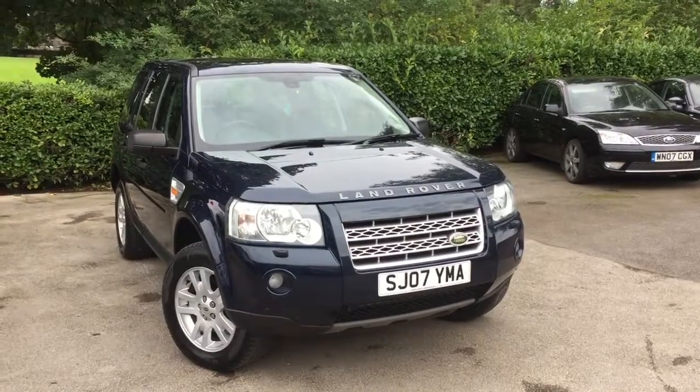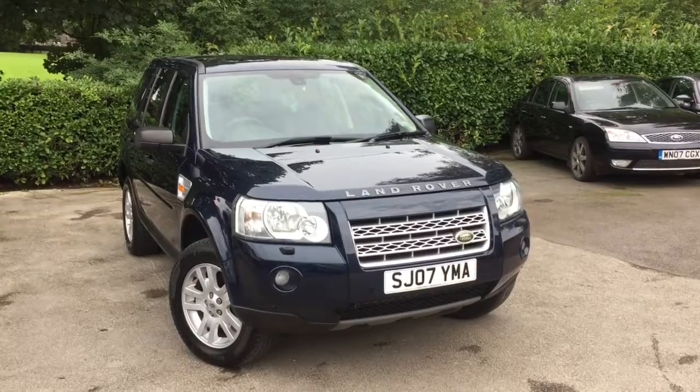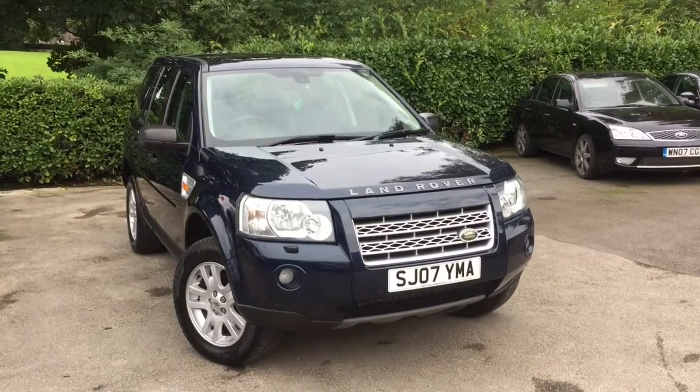There we have the Land Rover Freelander 2, on sale at Allman Car Sales, Northwest Cheshire. All our vehicles come with a full MOT service, warranty and RAC roadside assistance.